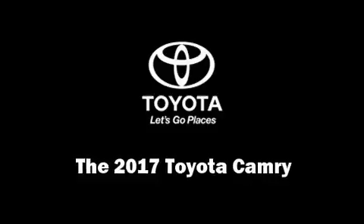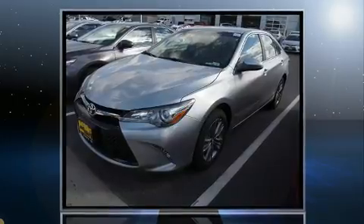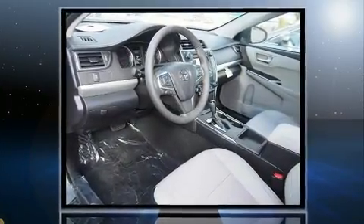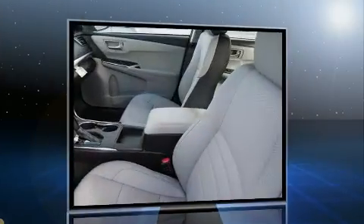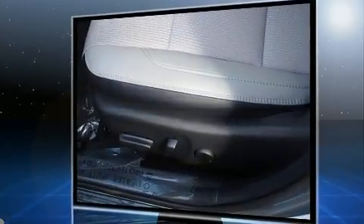Experience driving perfection in the 2017 Toyota Camry. This four-door, five-passenger sedan will allow you to take command of the road with confidence. It features an automatic transmission, front-wheel drive, and a 2.5-liter four-cylinder engine.